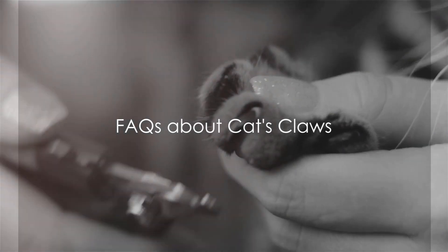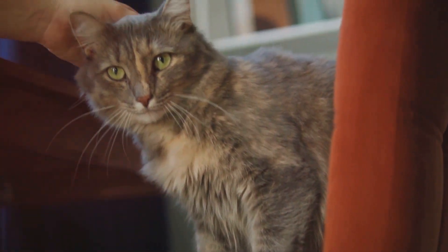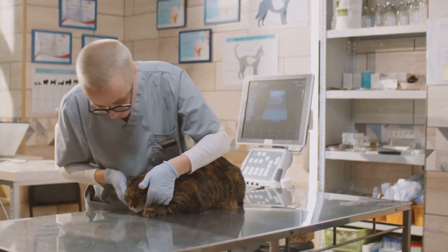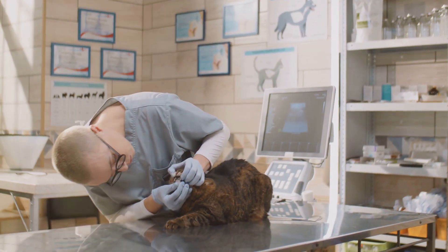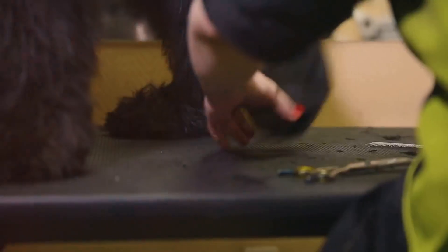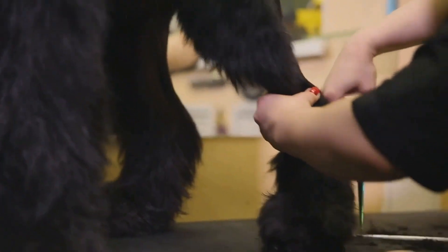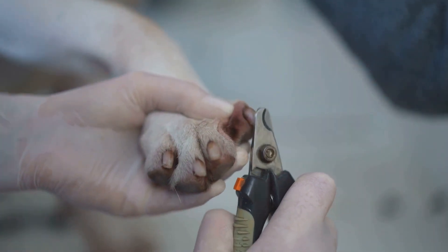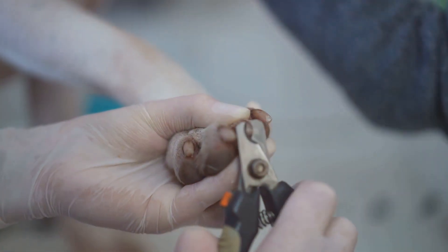There are numerous questions surrounding a cat's claws. First, the health of a cat's claws: just like our nails, they are an important aspect of overall health. Regular inspection is essential — look out for signs of infection, inflammation, or abnormal growth, as anomalies could indicate an underlying health issue. Another common question is about claw clipping. Should you clip your cat's claws? The answer is yes, but with caution and care. Regular trimming can help prevent injury, but it's critical to avoid cutting into the quick — the pink part inside a cat's claw — as this area is sensitive and cutting it can cause pain and bleeding.